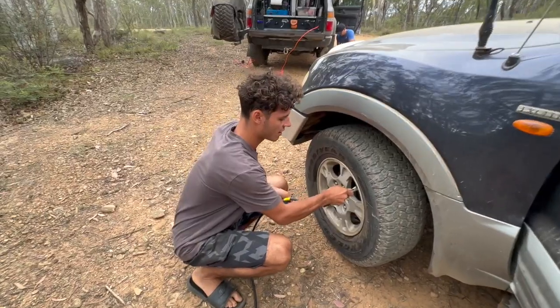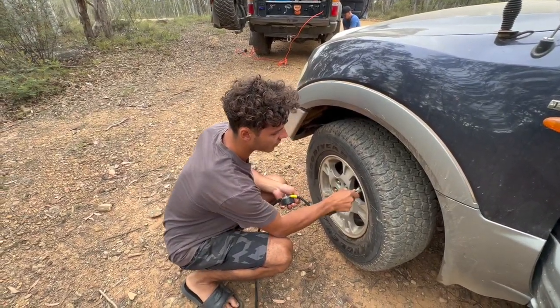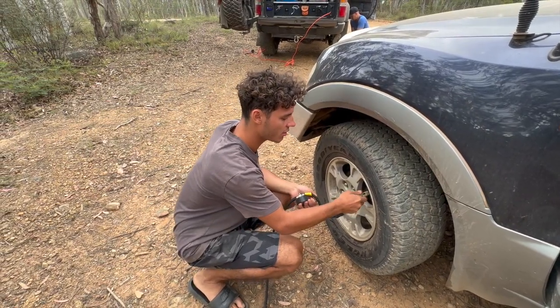So the trip's over and we've got to air up our tires to go back on the road — that's what we're doing. We've got to pump the front ones to 40, back ones to 43 with the trailer.